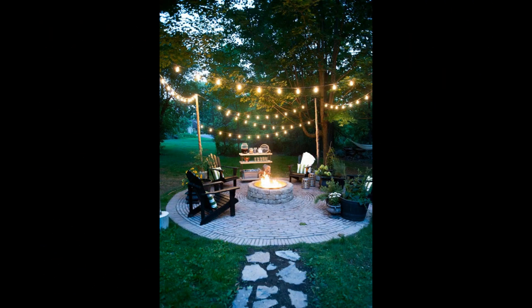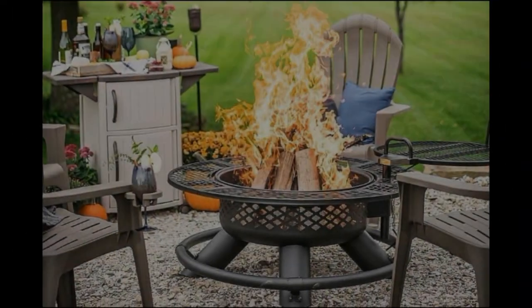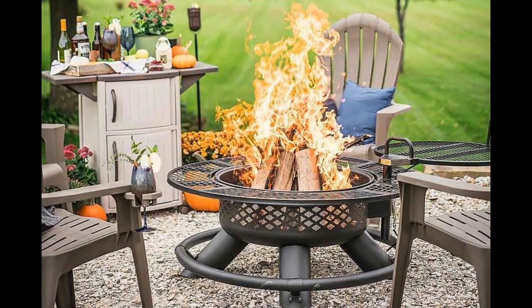The firepit ideas and design to improve your backyard guys — these are trending designs, look at this guys. I hope you like my video, don't forget to subscribe, like, share, and thank you for watching this video guys.